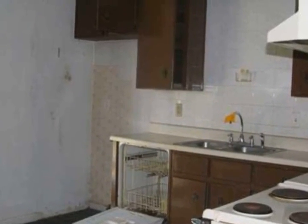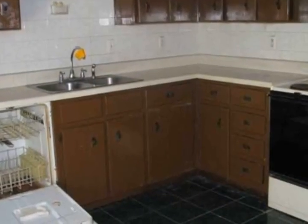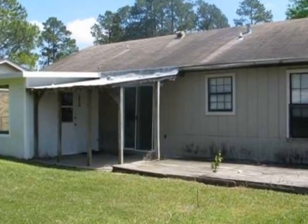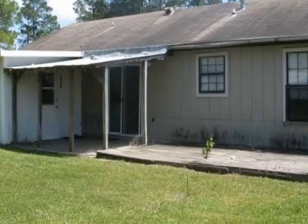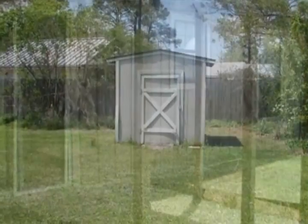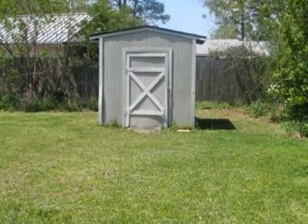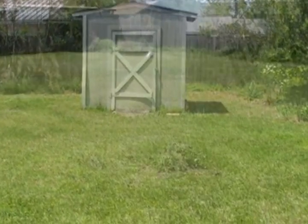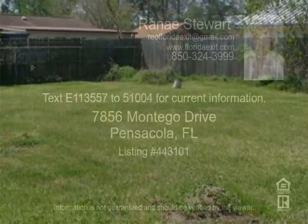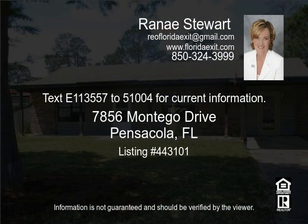Off the back of the home you will find a covered patio that connects to an open deck that overlooks a nicely fenced backyard with a storage shed. Don't miss out on this great deal — text 1-135-575-1004 for current information.